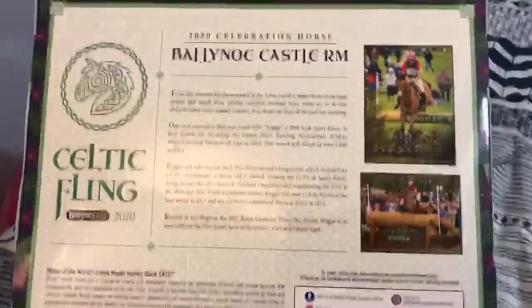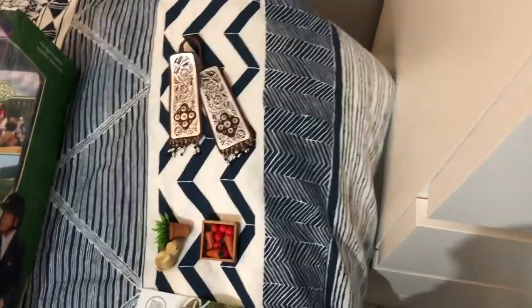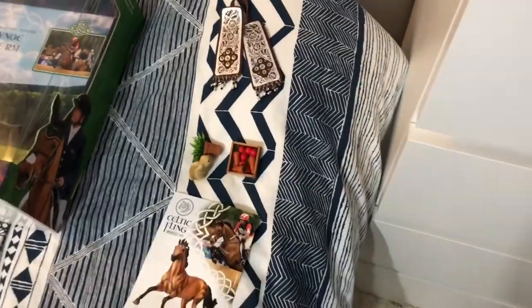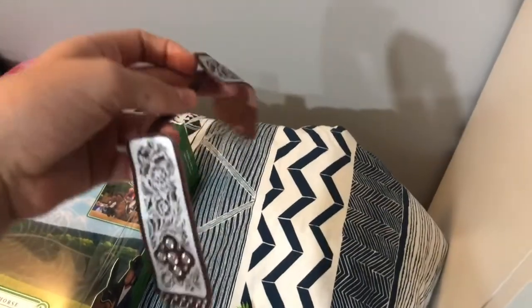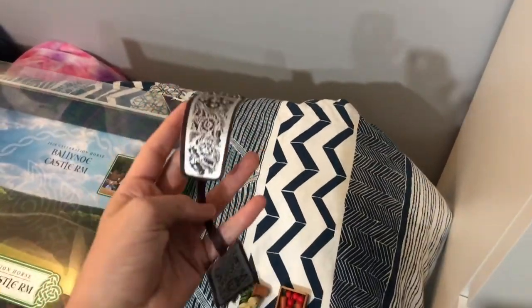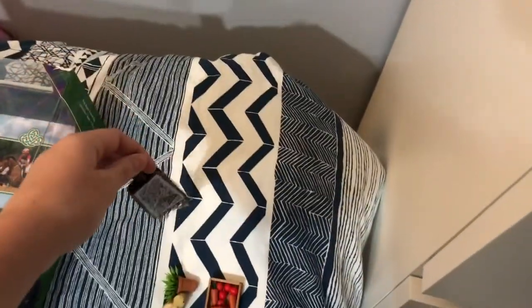We're gonna start off with some little goodies before the horses. First right here is part of the parade tag set. I really only wanted this part because I thought it'd be cool to put with like a western saddle or some kind of photography. Pretty cool.